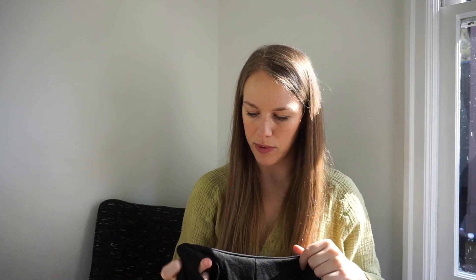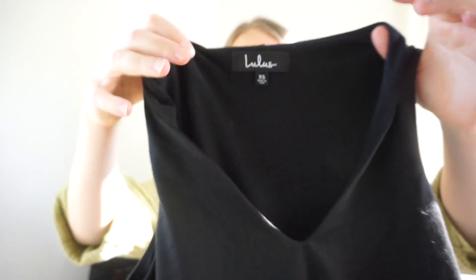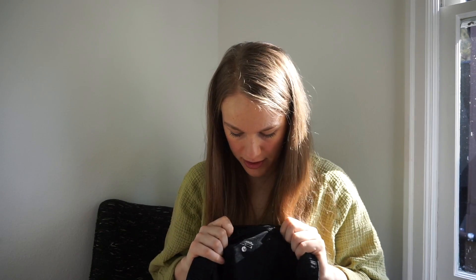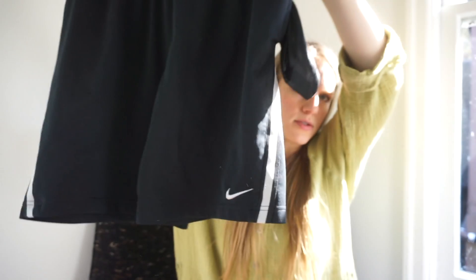I was on the fence about this Lulu's piece — it's just a little plain black dress with a hood, very casual. I don't think I'll get more than $15-$20 for it, which is not what I'm aiming for. I'm targeting an average sales price of $35, so that's off the mark. These Nike shorts I'm going to consign.